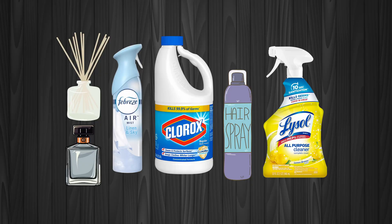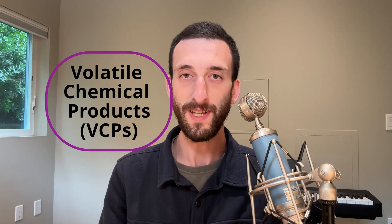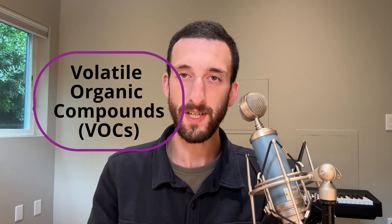So what sorts of products are we talking about? Air fresheners, cleaners, paints, degreasers, adhesives, coatings, personal care items, and more. Throughout this video, I'm going to refer to them as volatile chemical products, or VCPs — so remember that acronym. VCPs release volatile organic compounds, or VOCs, which drift out of our buildings and add to pollution in some concerning ways.